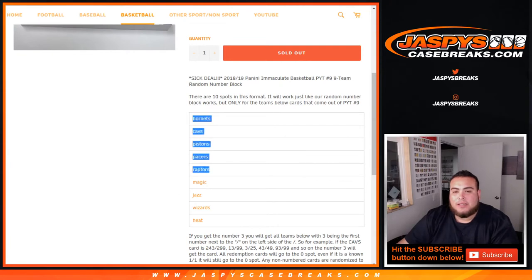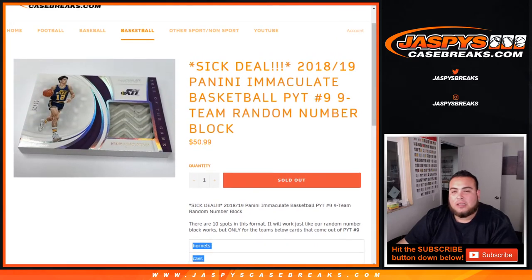The 9 teams are: Hornets, Cavs, Pistons, Pacers, Raptors, Magic, Jazz, Wizards, and Heat. These 9 teams are in the random number block for Pikachu number 9 only.